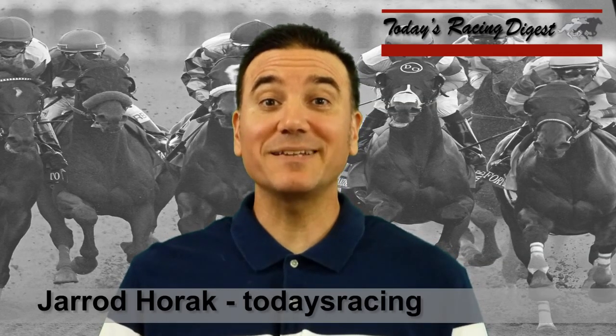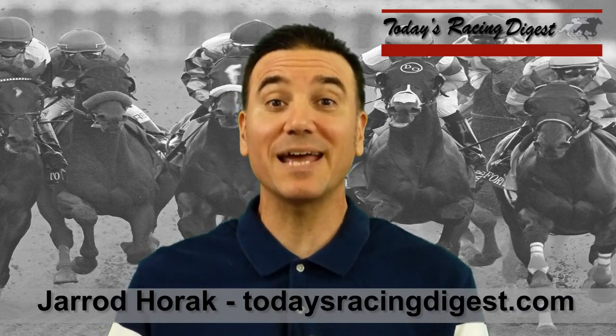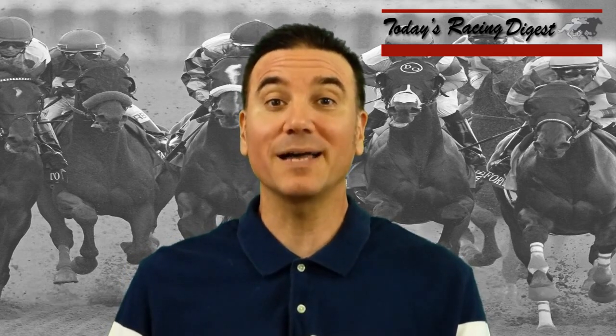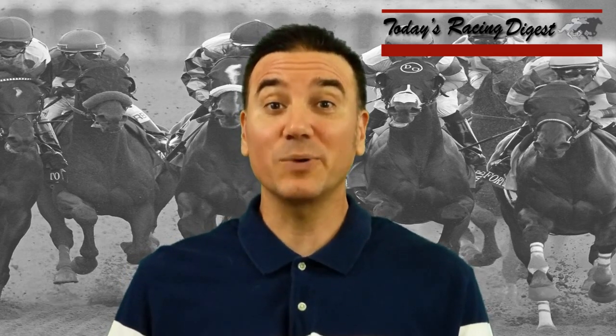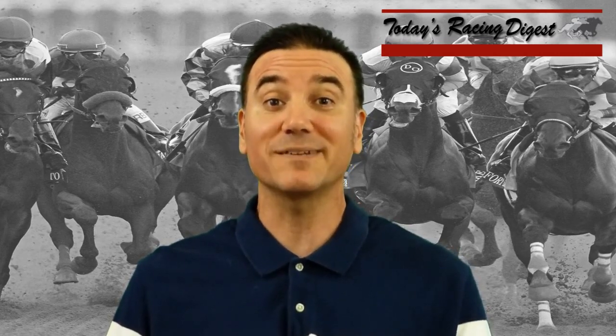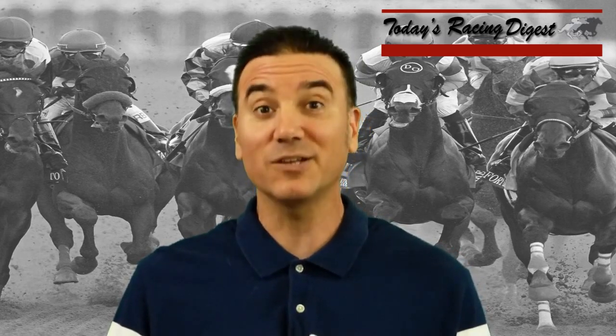This is Jared Horak for TodaysRacingDigest.com and my Today's Racing Digest video series continues. Saturday June 30th 2018 we're going to do the 10th race from Woodbine. That's going to be the one million dollar Queen's Plate, for three-year-olds foaled in Canada, traveling a mile and a quarter on the all-weather surface. We have a 16-horse field in this 2018 edition of the Queen's Plate.